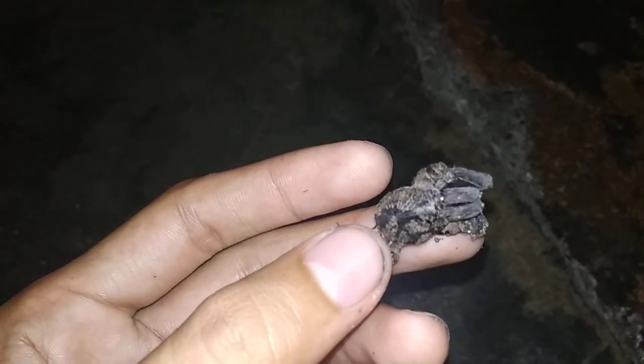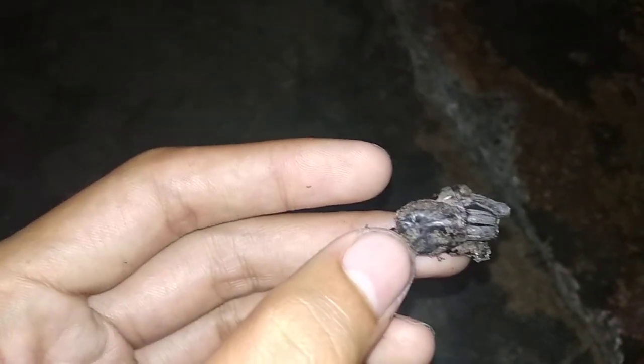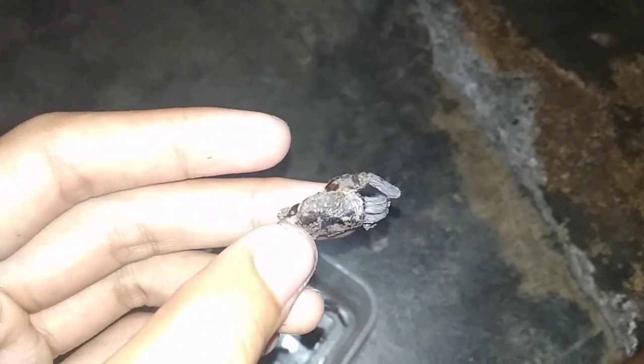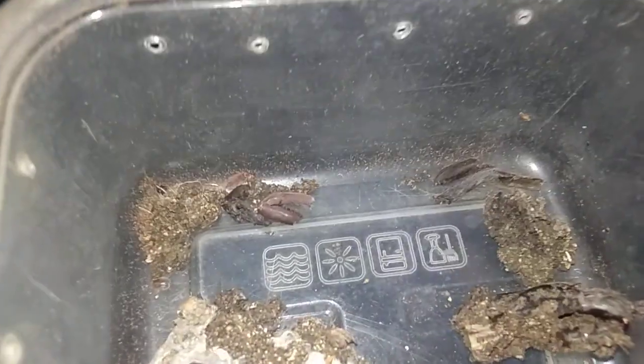I wish I could have seen it while it was alive and caught it so I could identify what it was. By the looks of it, this is new and probably something that will shock the world. The legs — the remains of the molt — have this brown coloration, with some parts still black.